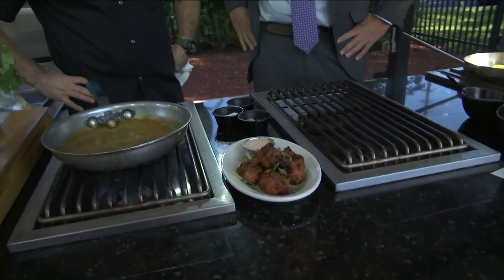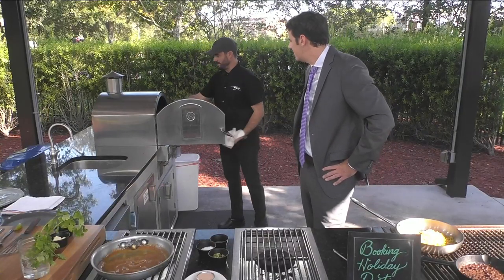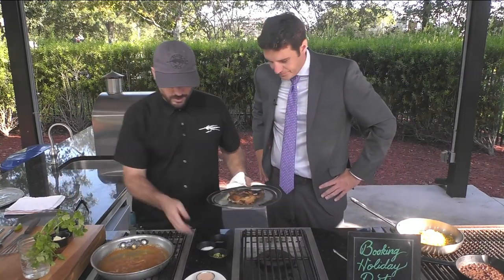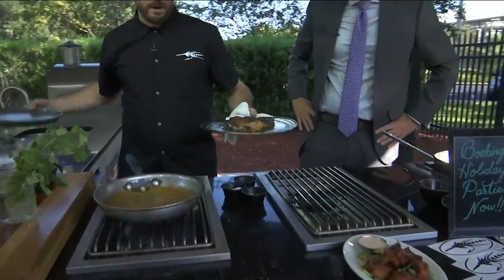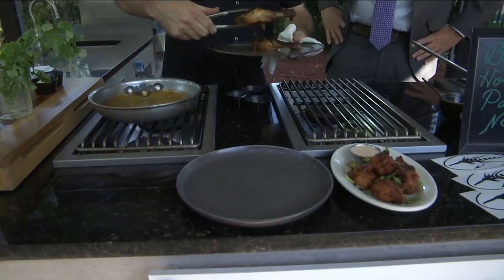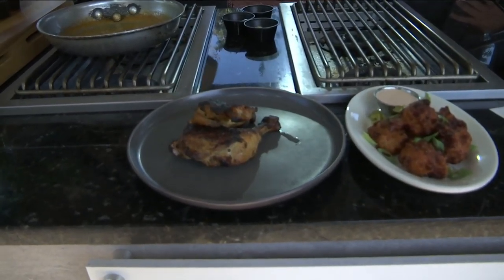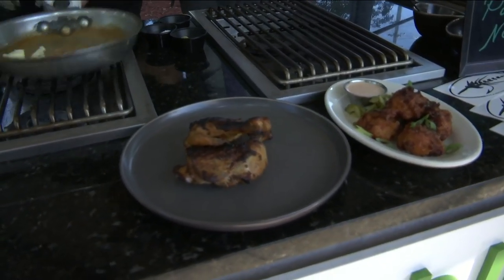Moving on to the entree — one of my favorites — this is kind of fusing a French technique with a Cuban tradition. This is a braised mojo chicken. We caramelized the chicken really well, braised it off with a bunch of fresh orange juice, lemon wedges, onions, and garlic, and we put it on the plate à la carte. I love a little tropical flair on the mojo chicken.